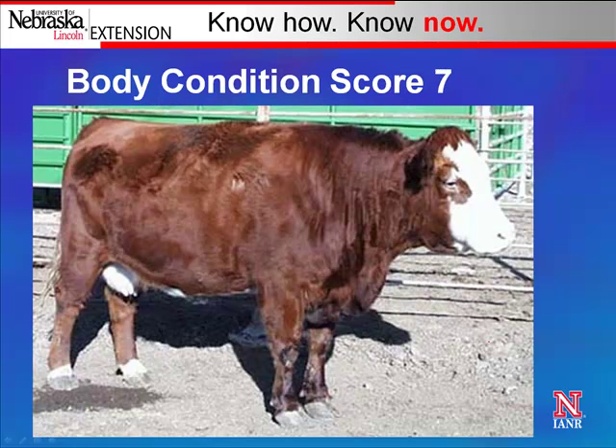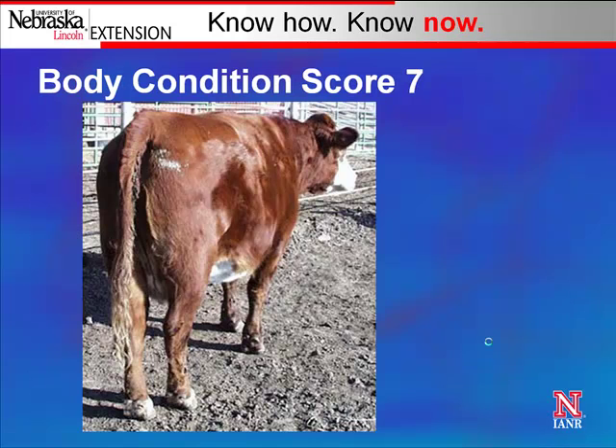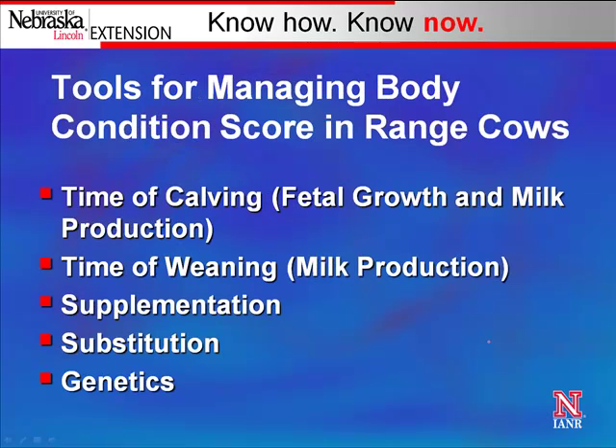Finally, at body condition score 7, she's really starting to get a full appearance. Her brisket and top and ribs are really filled out. You can't really see any evidence of her hooks or pins being pronounced. Standing behind her, she has a blocky appearance with fat tissue around her tail head and a full appearance overall. That gives examples of different body condition scores on a cow from 4 to 7.